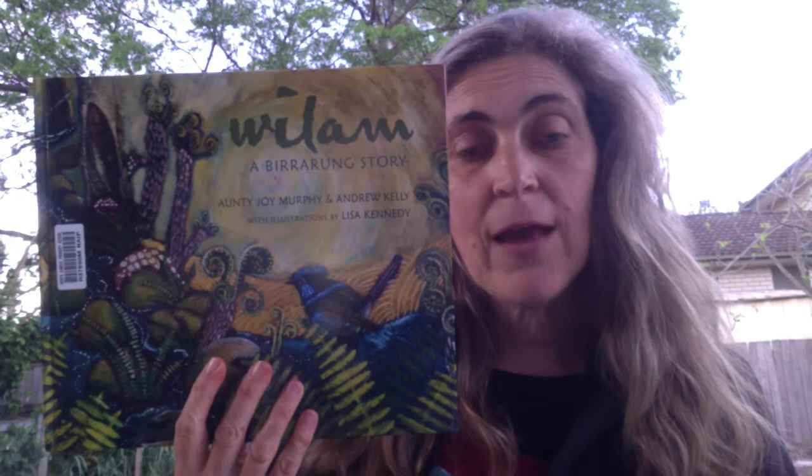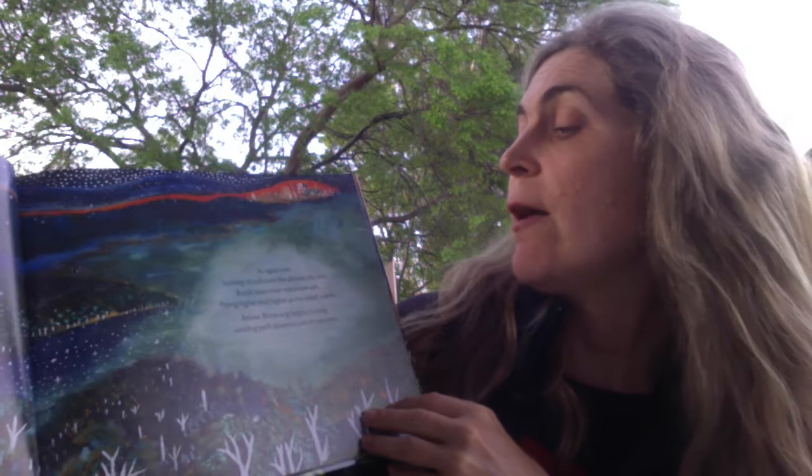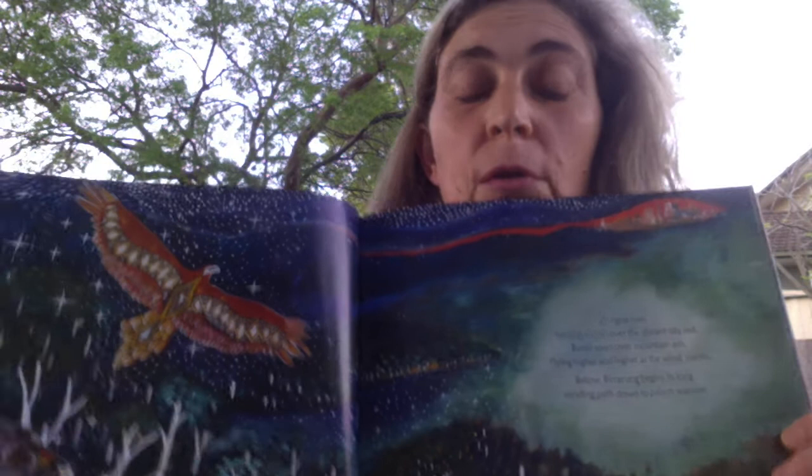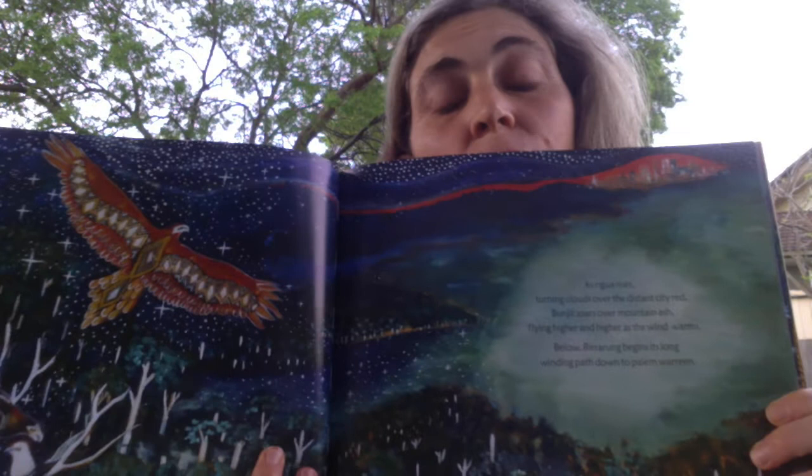Then we have Wilam, a Berung story — the story of the Yarra River, told by Aunty Joy Murphy and Andrew Kelly. It tells the story of where the river starts, following it from morning down as far as Melbourne. We start with: 'As Nua rises, turning cloud over the distant city red. Bunjil soars over mountain ash, flying higher and higher as the wind warms. Below, Birung begins its long winding path down to Palomarine.'